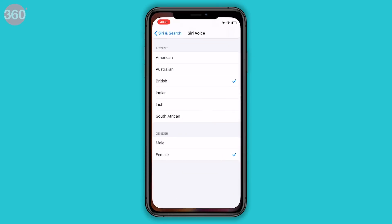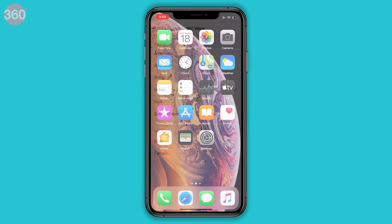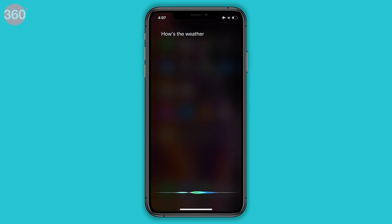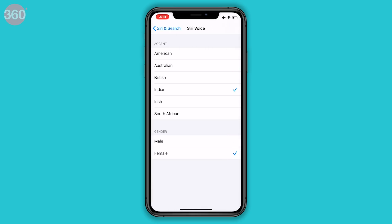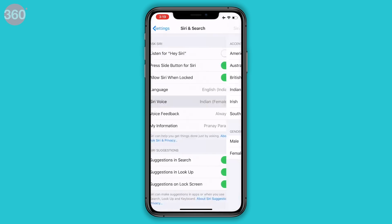With iOS 13, Siri now has a new Indian voice. This is the only new Siri voice in iOS 13. The others present in iOS 12 are American, Australian, British, Irish, and South African. You can change this via Settings, Siri and Search, Siri Voice.